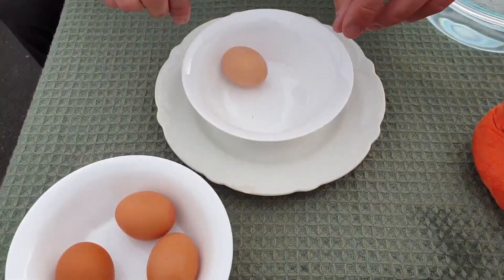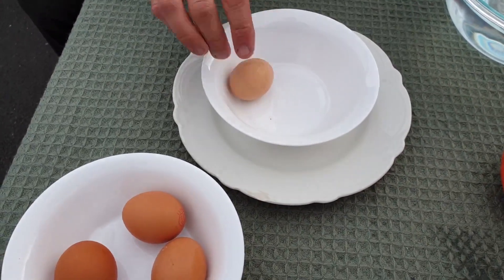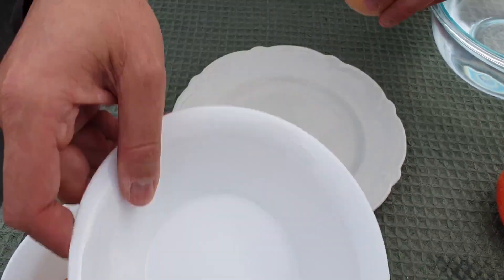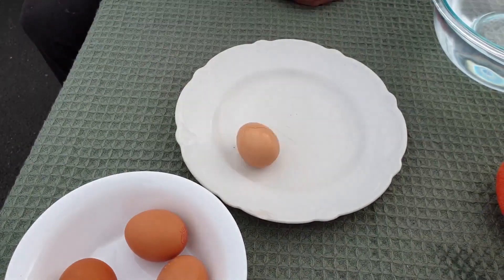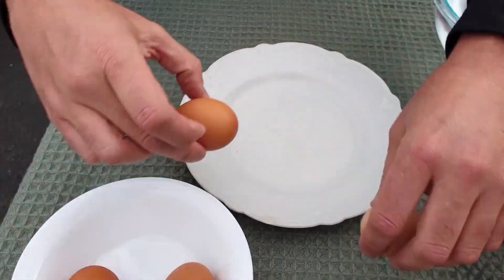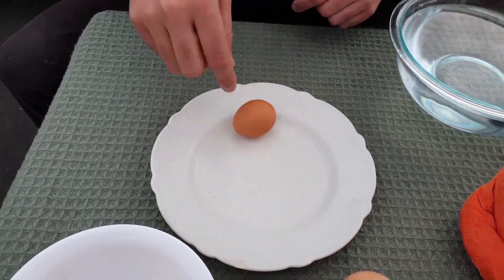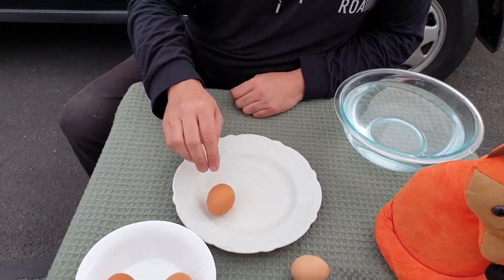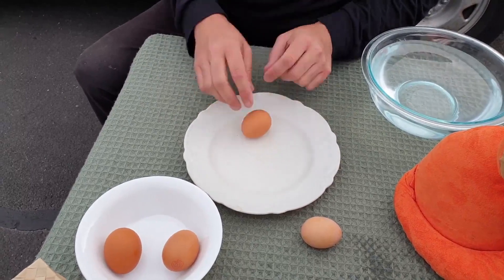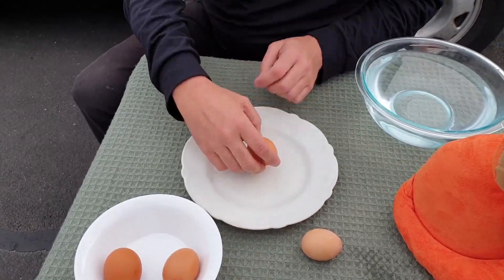If I spin an egg and tap it, it stops — that's what you'd expect. I can see it's actually boiled: the boiled egg stops when you tap it. Spin, tap, stop. If I grab a raw egg and spin it, when you tap it it doesn't stop, because the inside of the egg is still spinning. You stop the outside but the inside keeps spinning — magic science! That's how you can tell an egg is boiled without cracking it.